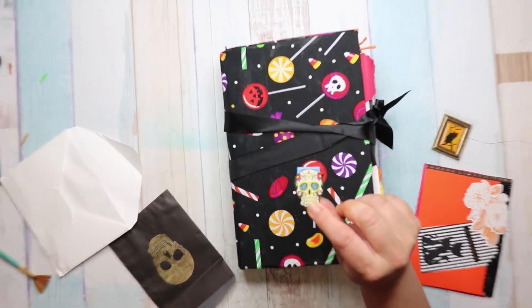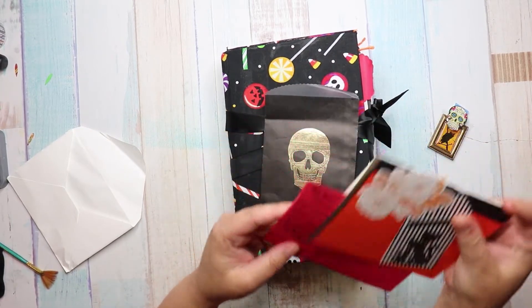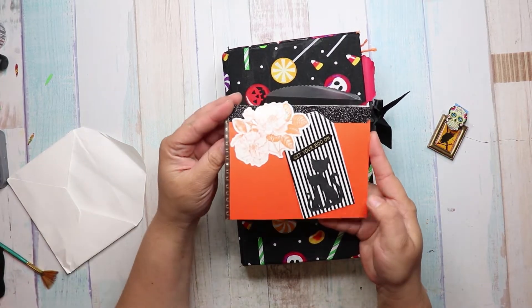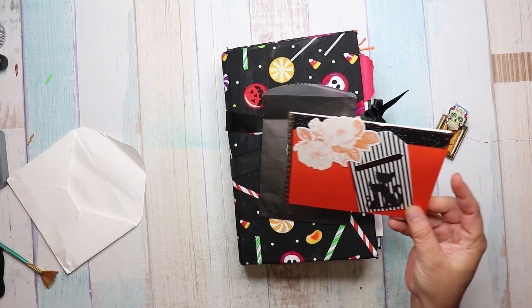Maybe I need to zoom in a little bit more. Look at this. And then she sent this card. It says get your boo on. She didn't write in it so I could reuse it. That's adorable. I love that.